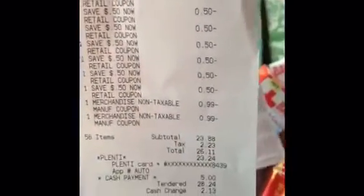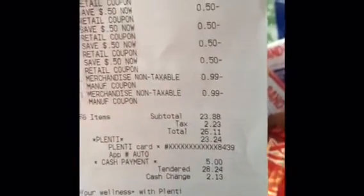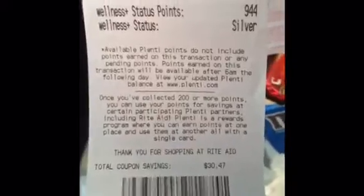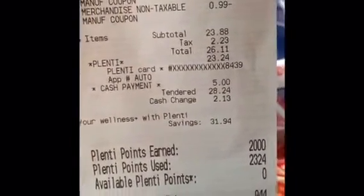The two clearance items came down to $3.99 each at 75% off. When it was all said and done, my total came to $26.11. I used $23.24 in Plentiful Points, and I paid $2.13 out of pocket — the last two 99-cent items were my clearance merchandise. At the bottom of the receipt, it shows coupon savings: I gave them $30.47 in coupons.